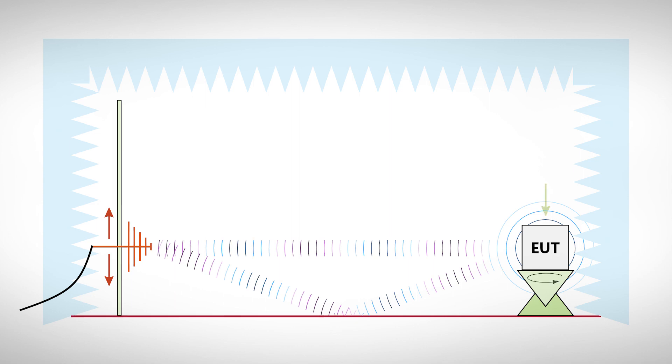Since the EUT must be rotated for measurements in different positions, measuring times can be relatively long. There is an important step ahead before driving to the Zeibersdorf Laboratories — we need a briefing.